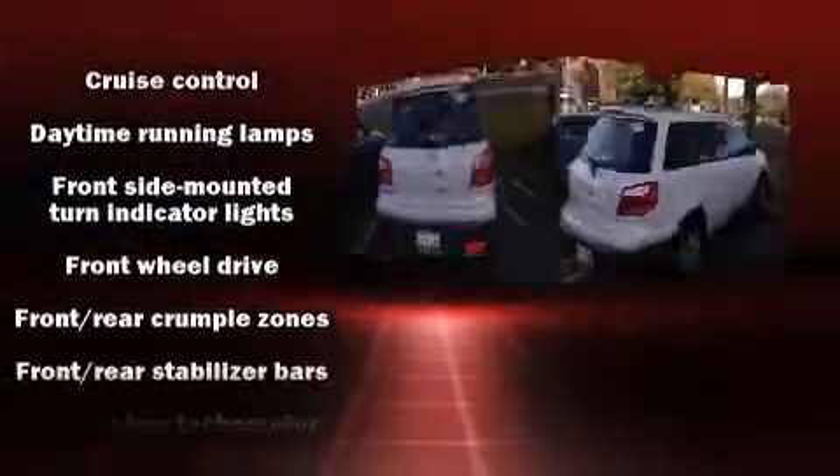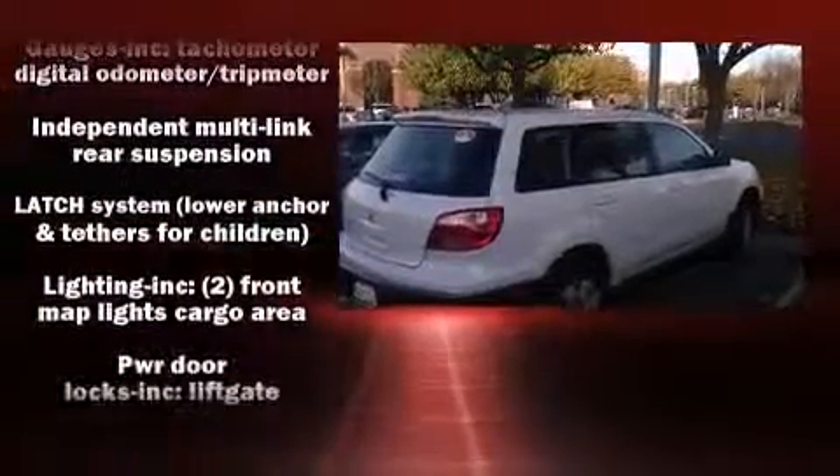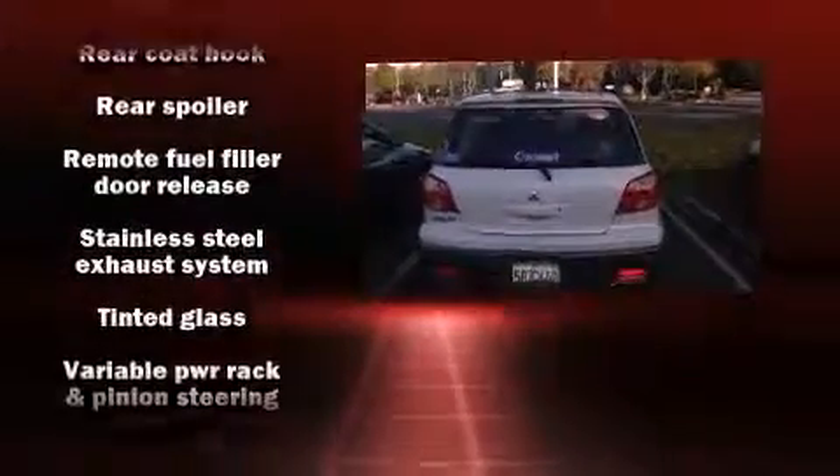Mitsubishi ensures the safety and security of its passengers with equipment such as dual front impact airbags with occupant sensing airbag, ignition disabling, and four-wheel disc brakes.